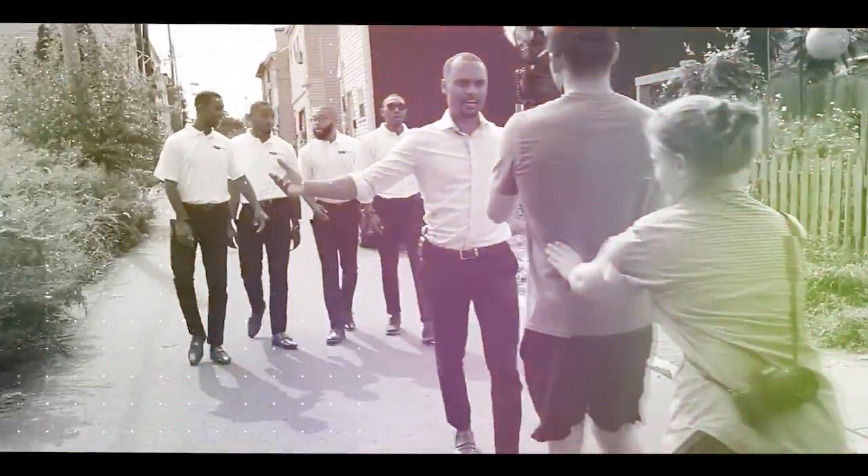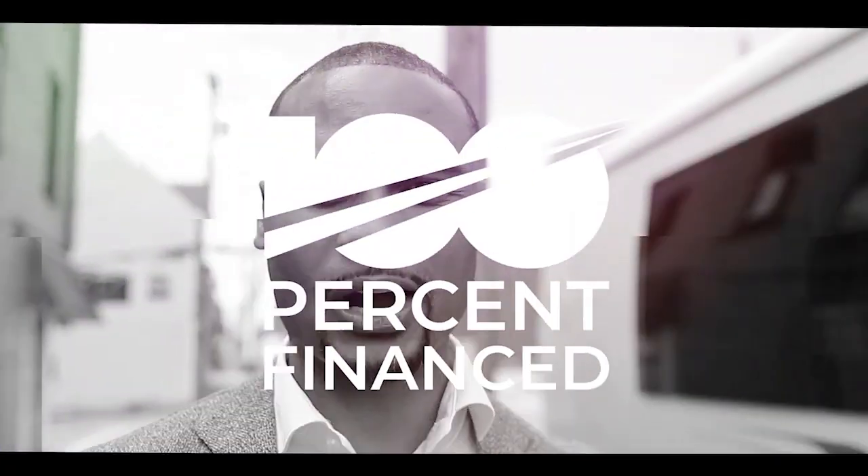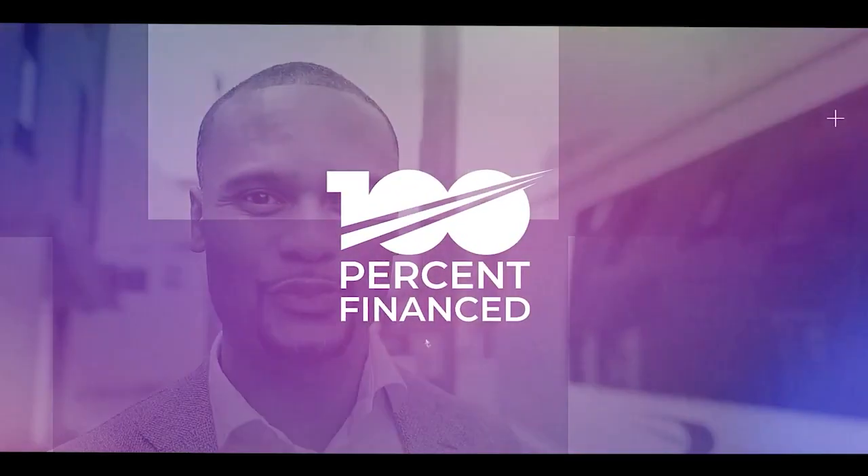Stay tuned. All right, let's get back into it. Now with phase four, that's where we discuss the close. This is the most exciting part of the four-phase process that we teach at 100% Finance in regard to acquiring a cash-flowing multi-unit property. Phase four is all about the close — it's the victory lap, the final lap. But you don't walk to the finish line, you run to the finish line.